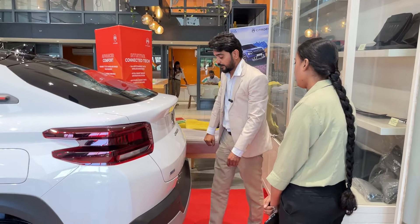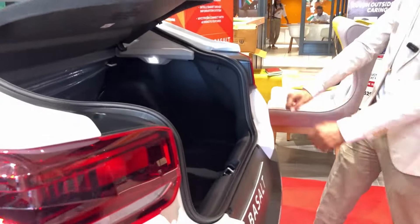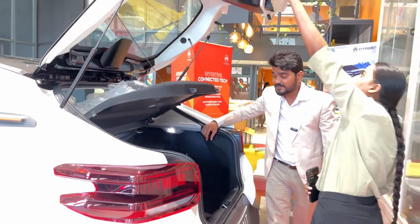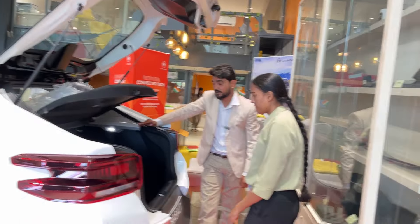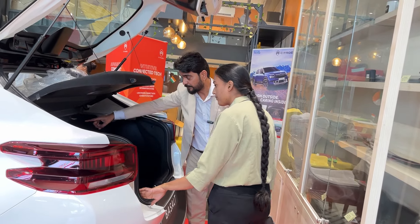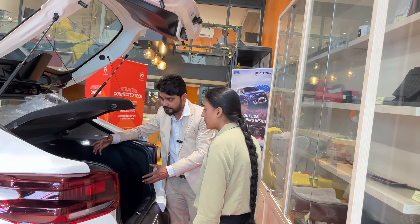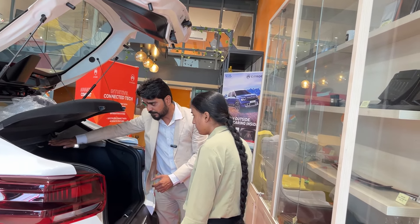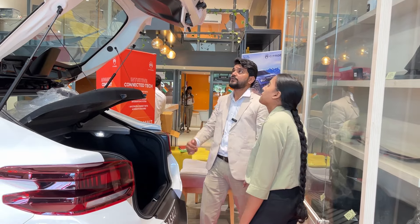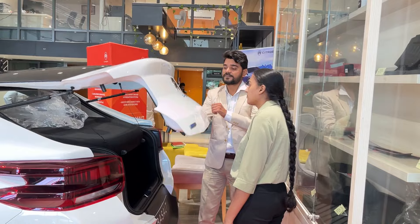Now I will show you the boot area. The boot offers 470 litres of space. If you need more room, you can also tumble down the rear seats easily. To close the boot, you just need to press it down from the lip here.